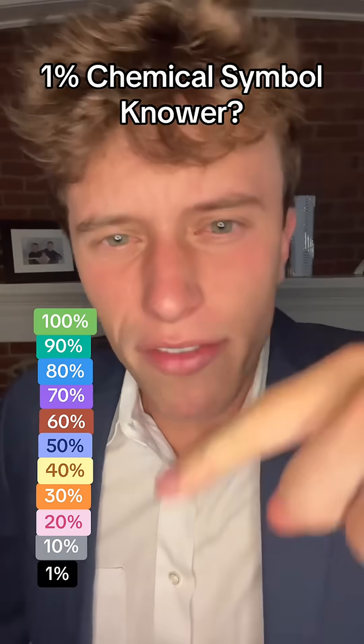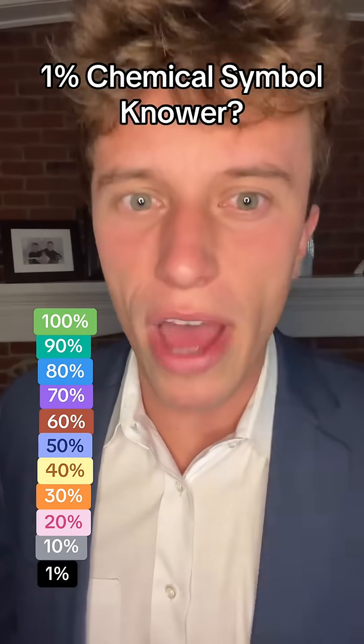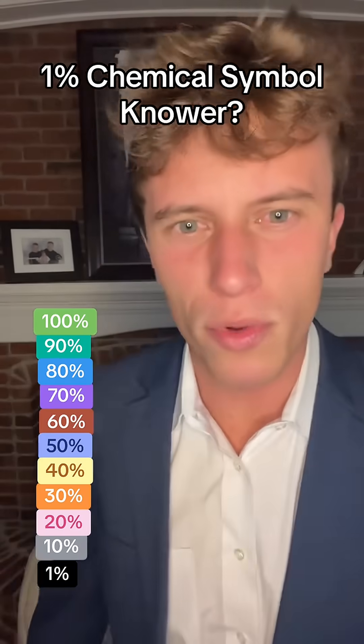Are you a 1% chemical symbol? I'm going to give you 11 chemical symbols where 100% of people know the element of the first one, while only 1% of people will know the last one.